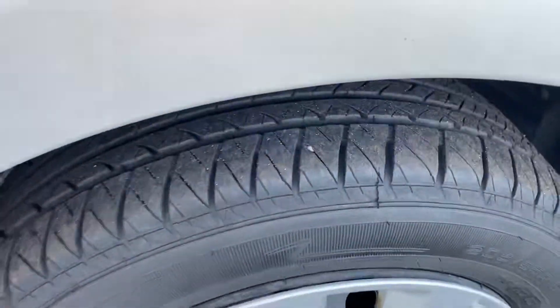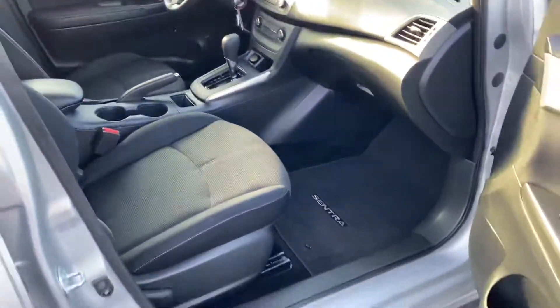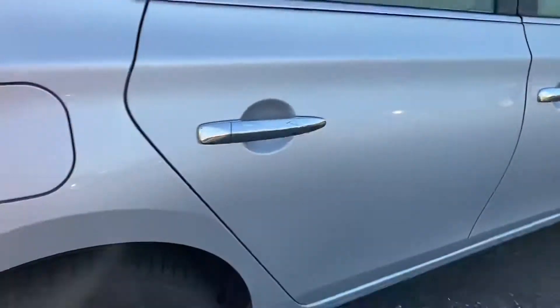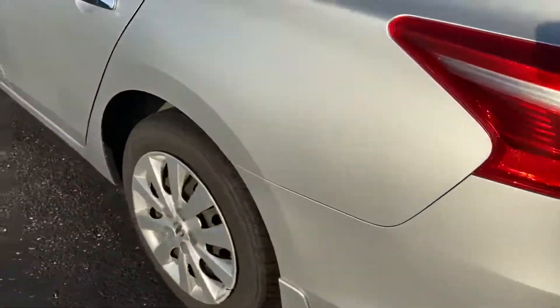Very good shape, nice tires. Interior's kept all nice and clean. A.C. works. No visible dents or dings, a couple chips here and there.